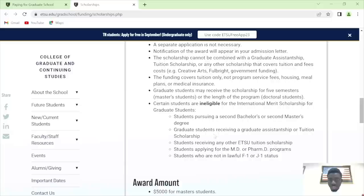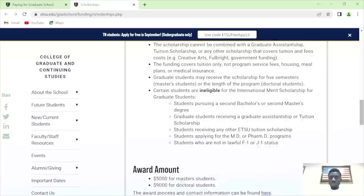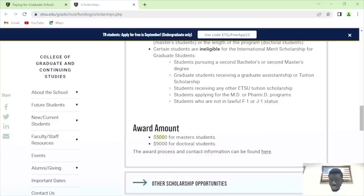These are the ineligibilities: when you are pursuing a second master's or bachelor's, you don't qualify. When you are receiving a GA or tuition scholarship, you also don't qualify. What makes this school unique is that once you get admitted with a 3.0, about $5,000 is assured for master's students. For doctoral students, $9,000 is available.